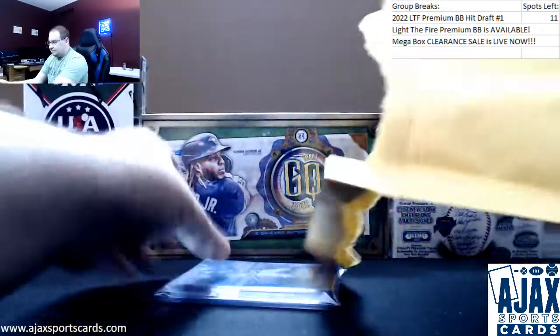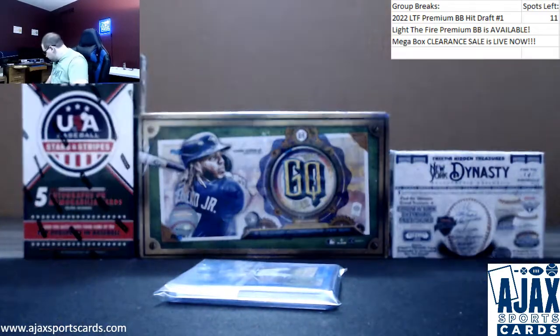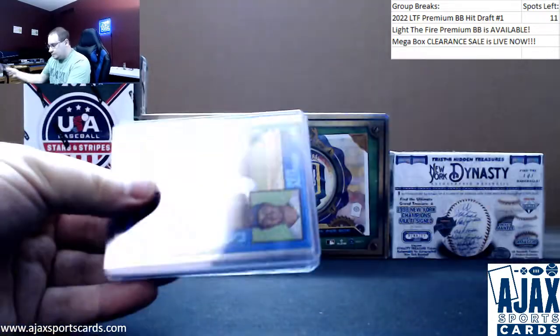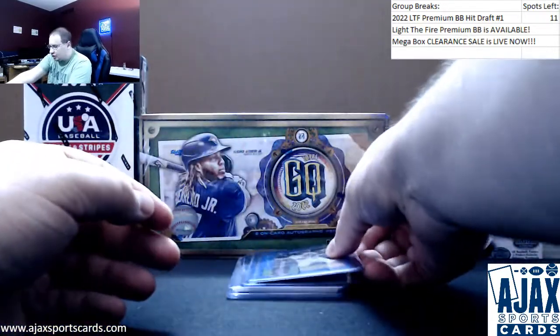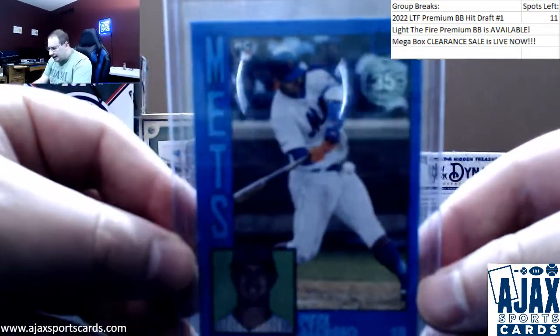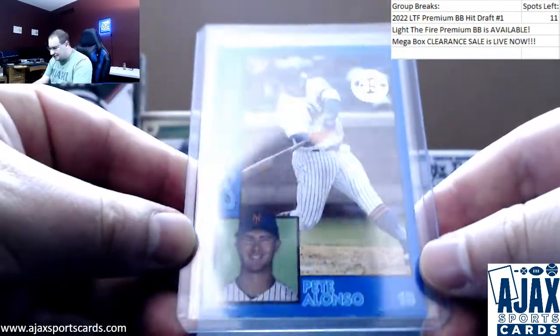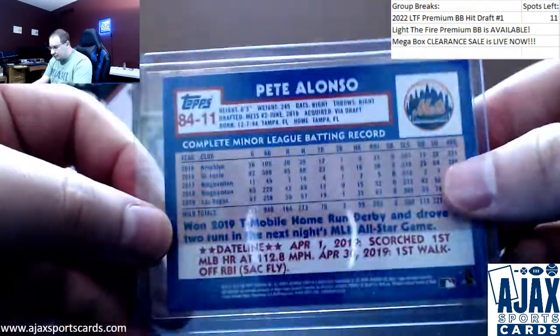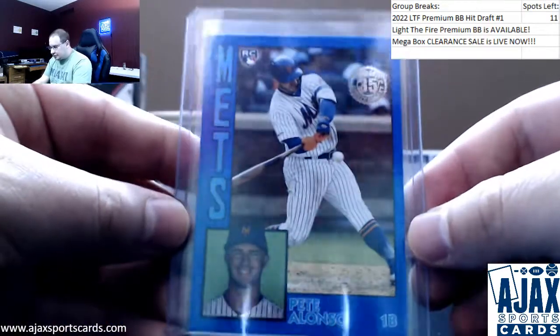Pack 31. Alright, four more premium cards. Gonna start off with a blue rookie — team color matching. Pete Alonso for the Mets, a rookie blue parallel. These are not numbered but pretty short-printed from 2019.